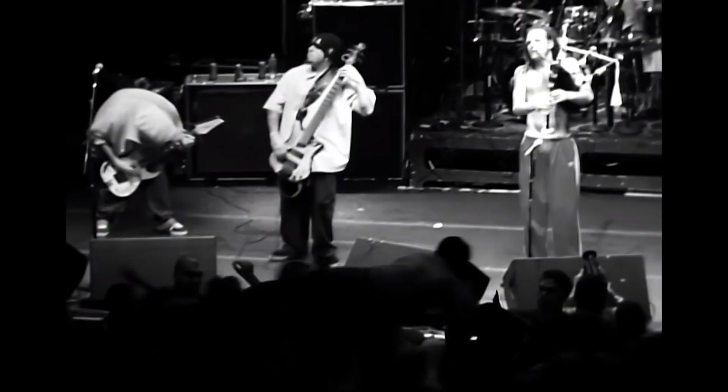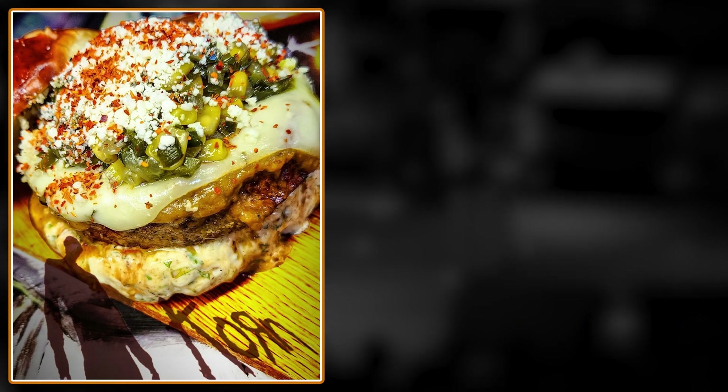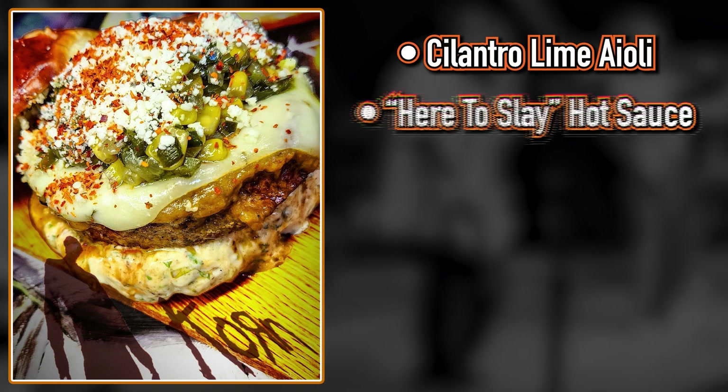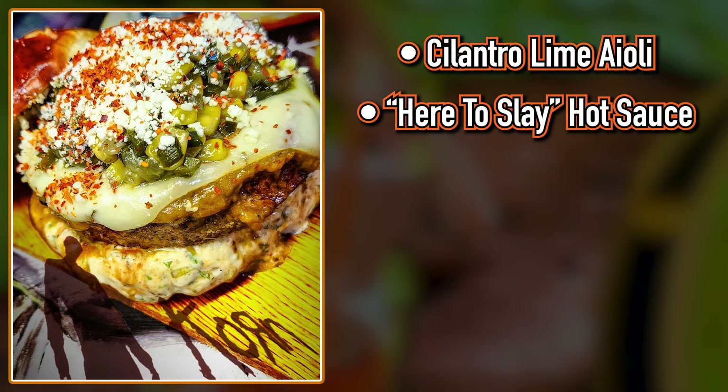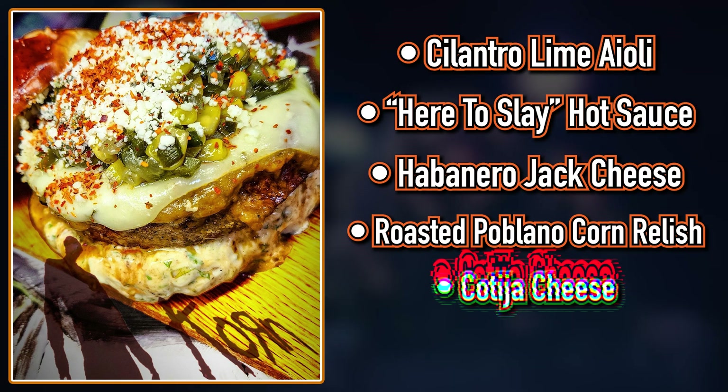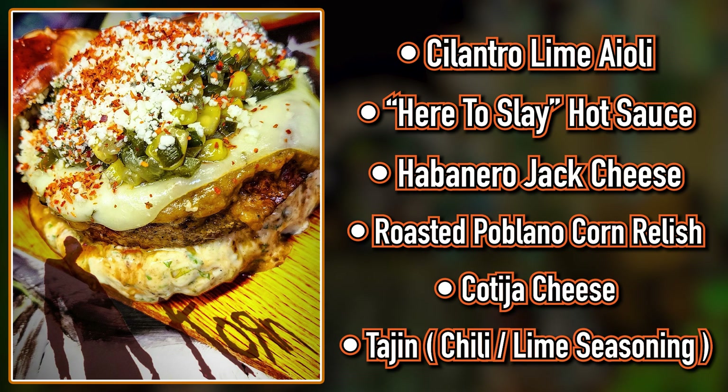Back to the burger. So according to Kuma's Instagram account, the corn burger has cilantro, lime aioli, corn here to slay, hot sauce, habanero jack cheese, roasted poblano corn relish, cotija cheese, and tajin.